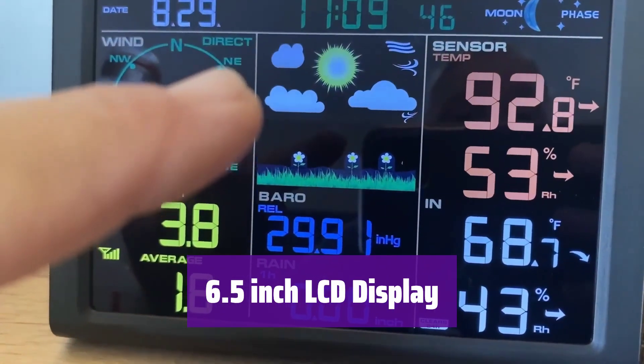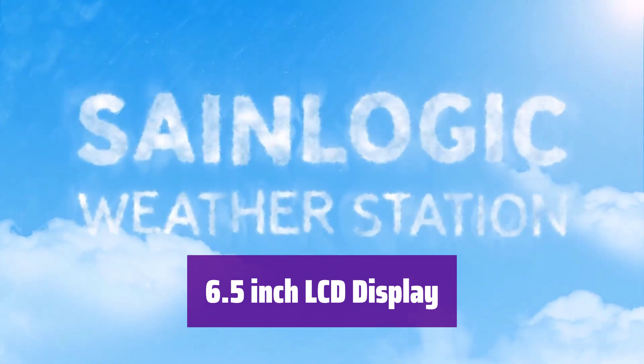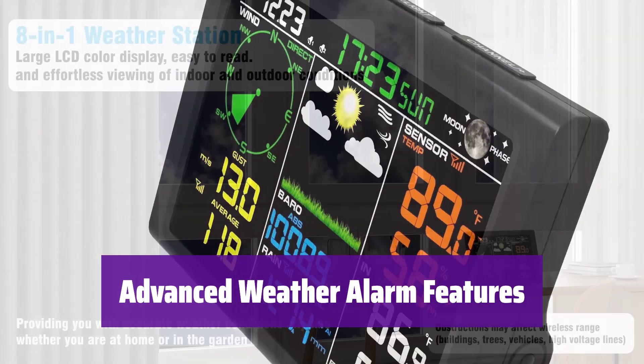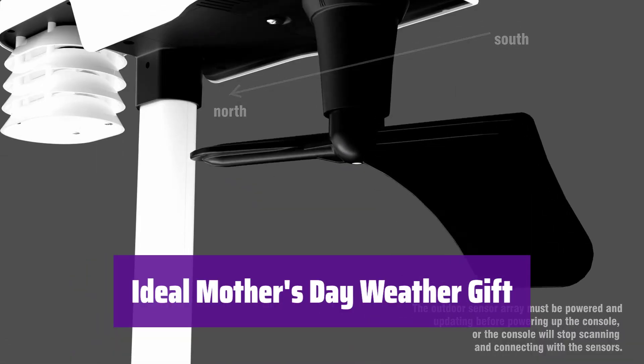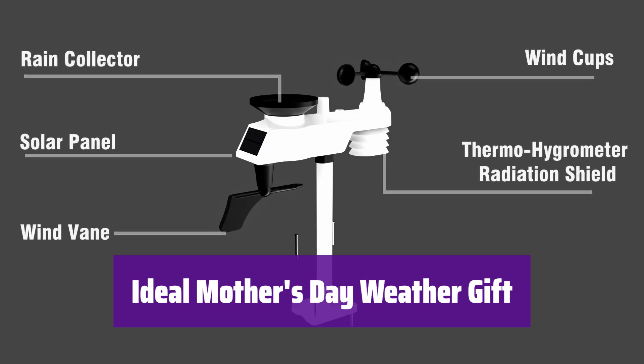The large display is easy to read, even in the dark, thanks to the adjustable backlight — it shows all the important information clearly. It has alarms for different weather conditions, like temperature and wind, and when something goes above or below what you set, it will let you know. It's a perfect gift for anyone who likes to know the weather, helping them understand the conditions and protect their family and plants.